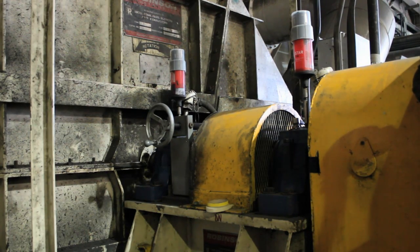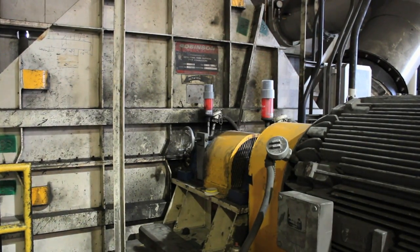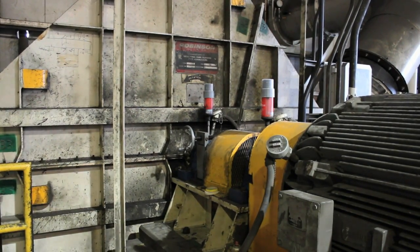Dirt, water or other contaminants must not enter bearing points. Insufficient lubrication causes bearing wear and results in premature pump failure or pump leaks.